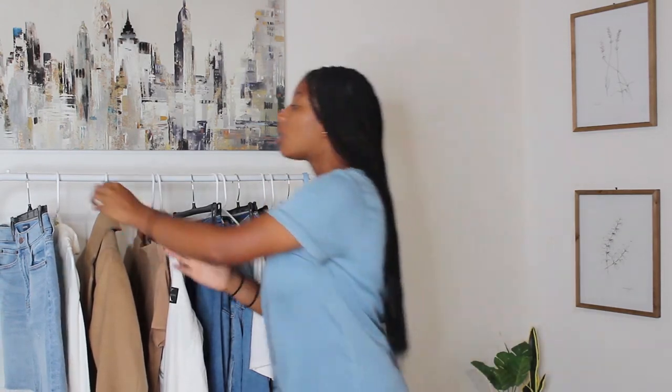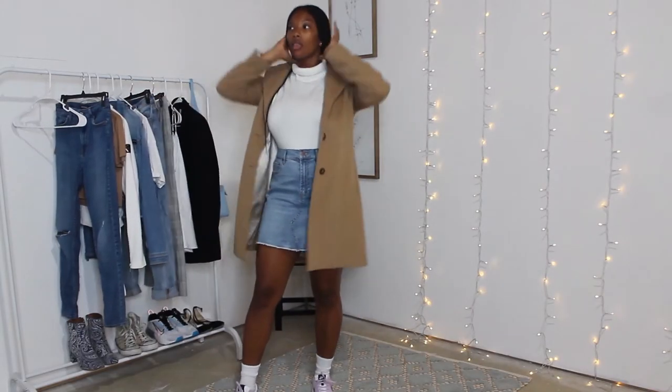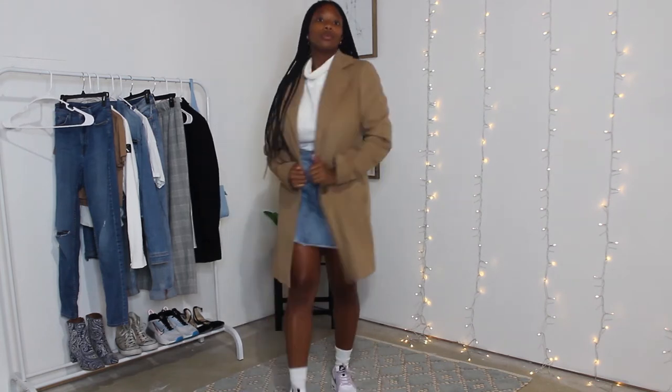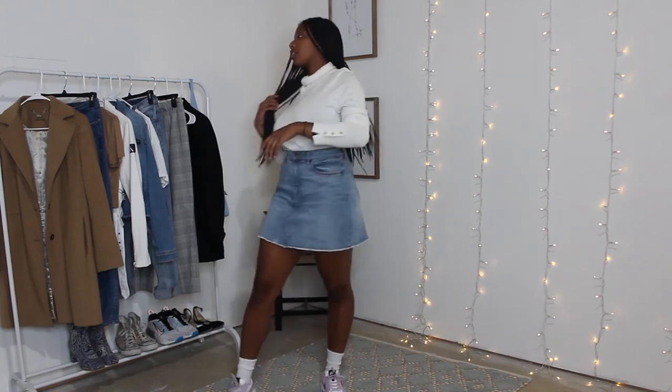The last and final outfit is more of the dressier type and you can take it in two different directions. I paired it with a white turtleneck because we're in the fall season and turtlenecks are in, as well as peacoats. I have this tan peacoat that goes great with the outfit and it instantly dresses it up 100% — you can throw a peacoat on a normal casual outfit and it looks 10 times dressier. With the sweater I paired it with a denim skirt. For one shoe option I have these Air Maxes with lilac and gold, and the gold is actually brought out by the peacoat since they're similar in color.